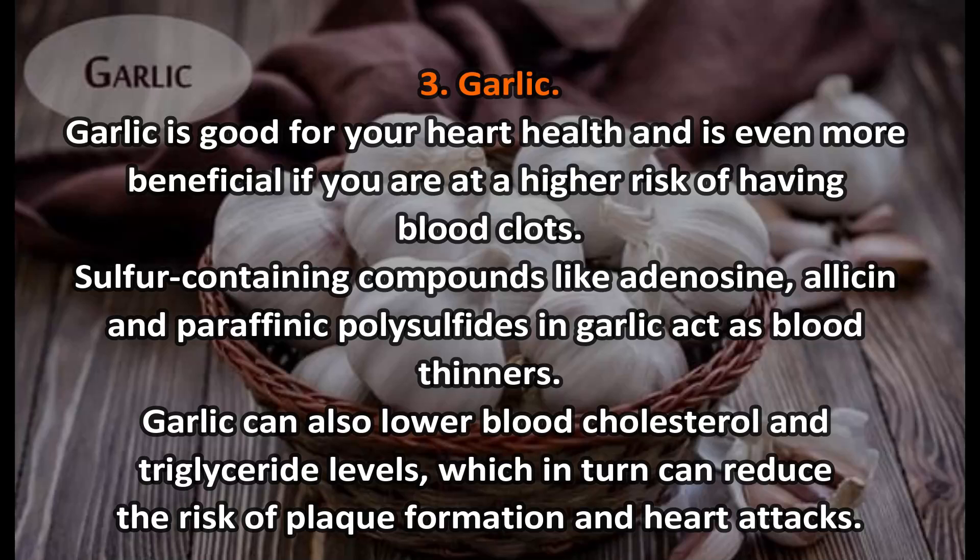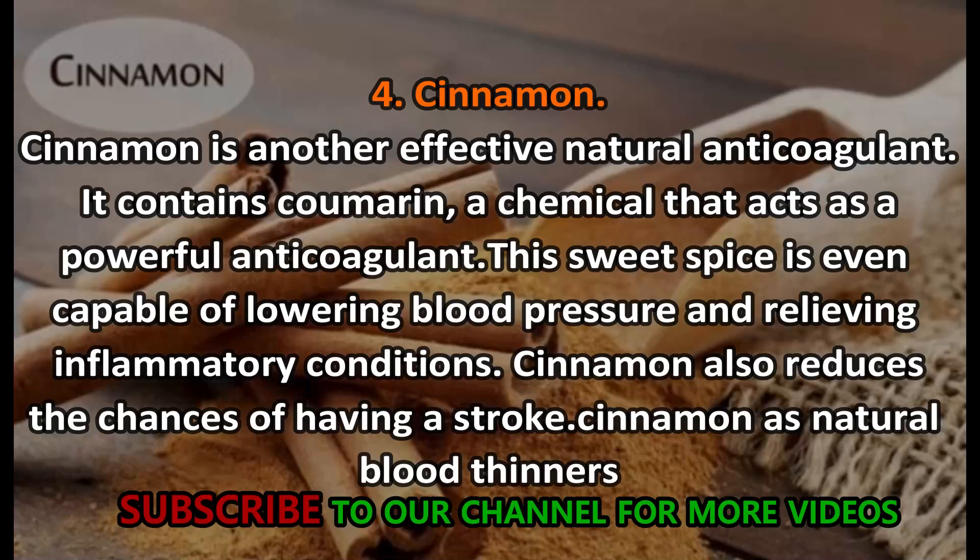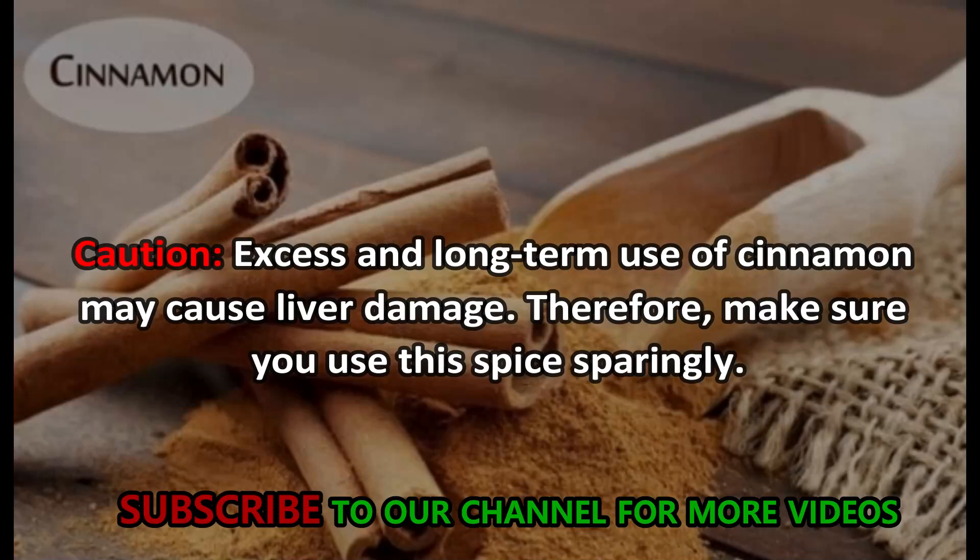Number four: cinnamon. Cinnamon is another effective natural anticoagulant. It contains coumarin, a chemical that acts as a powerful anticoagulant. This sweet spice is even capable of lowering blood pressure and relieving inflammatory conditions. Cinnamon also reduces the chances of having a stroke.